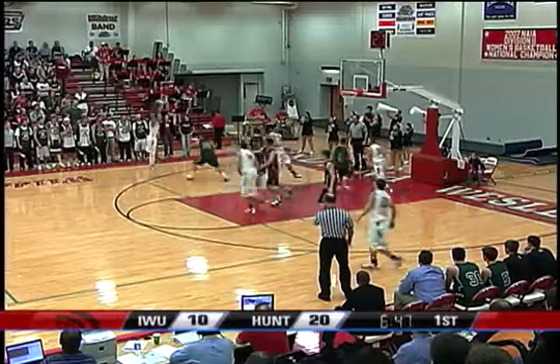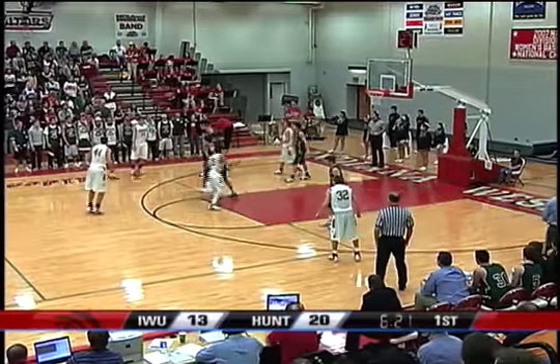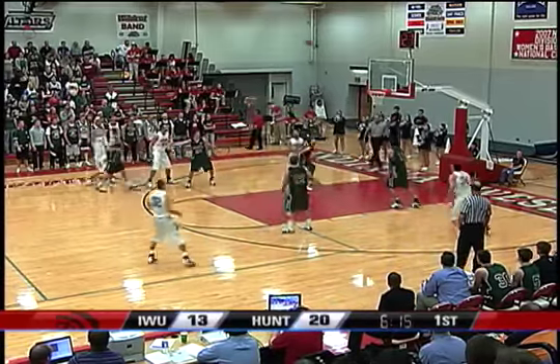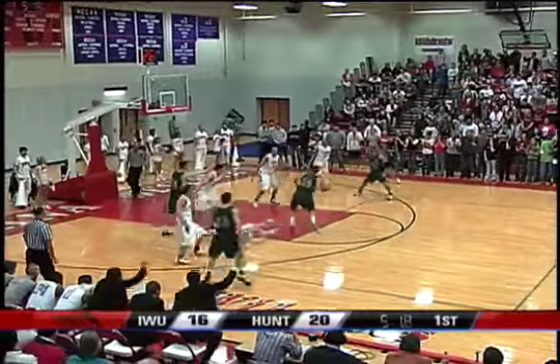Hubert is back in the Wildcat lineup. Tony's going to eye a three — he got it, that was a big one. Here's Hubert now. Dangerous pass there, but Coverstone gets it. Moon hits the three. A good look for John Moon.